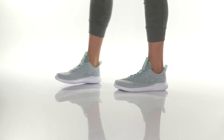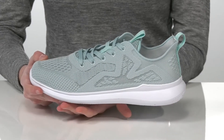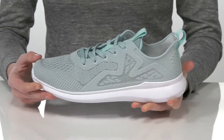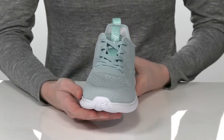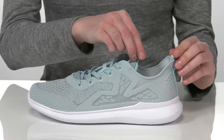This casual sneaker is going to keep you comfortable for a long wear. They have an athletic look with a white midsole and a full lace-up closure on the top. The upper is made of a super breathable textile that has tons of perforations throughout for additional airflow.